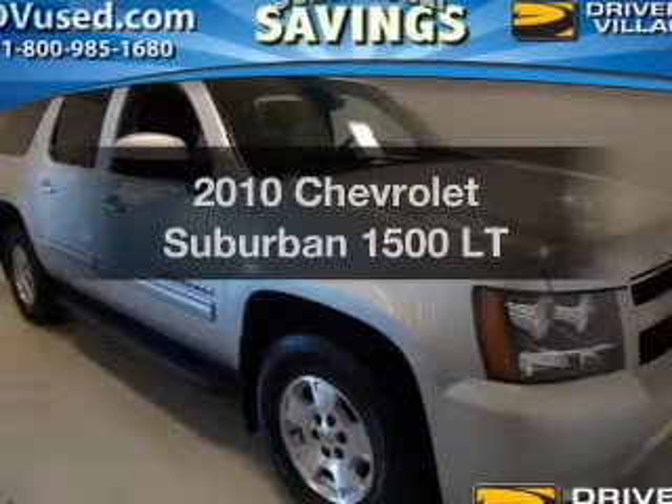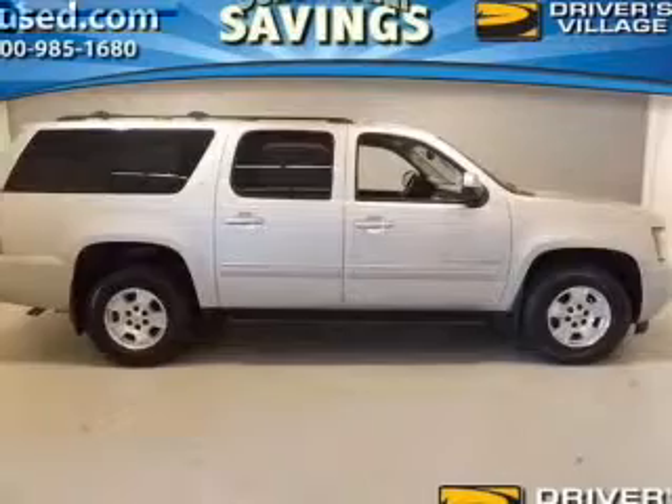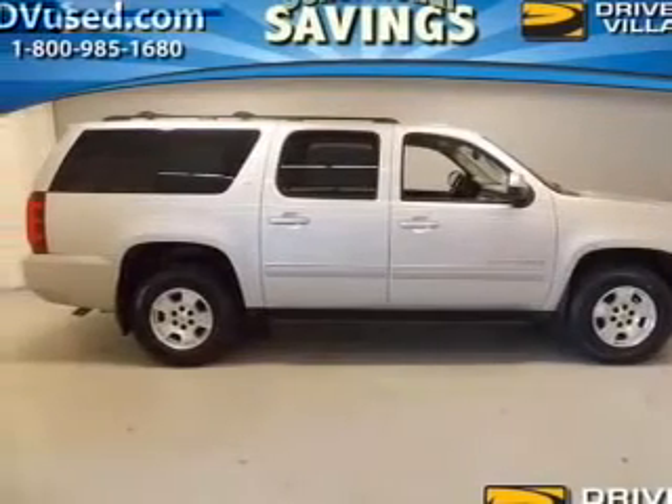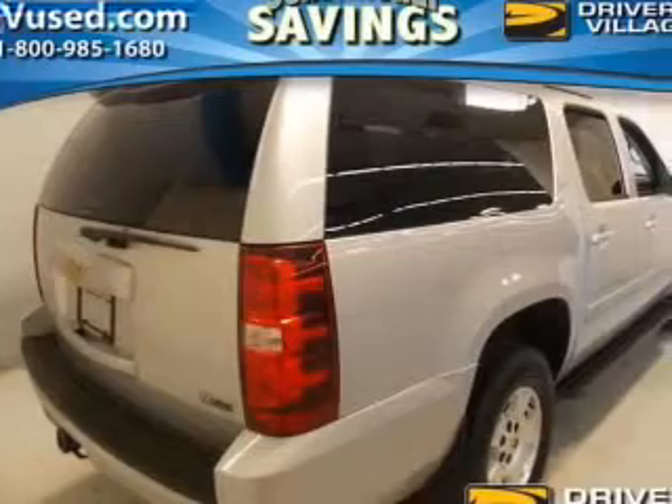Check out this 2010 Chevrolet Suburban — this is the set of wheels you've been looking for. The powertrain includes four-wheel drive with a powerful eight-cylinder engine driven by a six-speed automatic transmission.